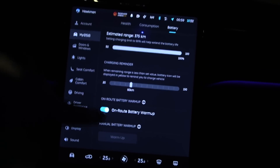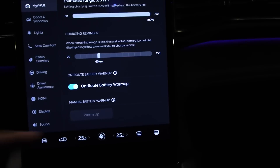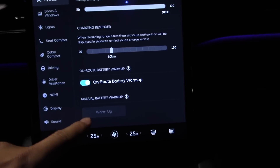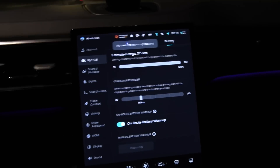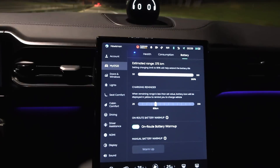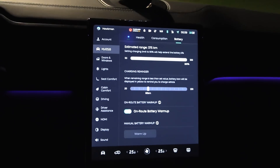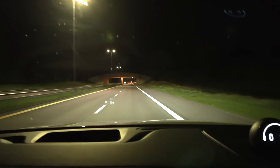In the battery section you can see the on-route battery warm-up, which is preheating before fast charging, and also manual battery warm-up. When I try to click manual warm-up it says 'no need to warm up battery,' so the battery seems to be around 20 to 25 degrees Celsius, which should be good enough for optimal charging.